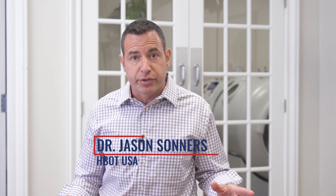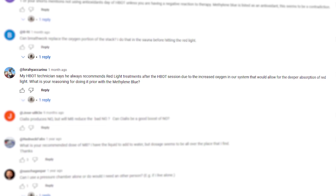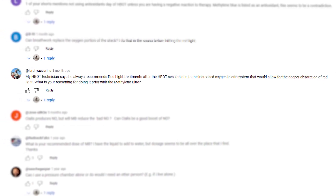In the part one video of Red, Blue, and O2 — and if you didn't watch it, please do — we talked about taking methylene blue at some point in the morning, giving it at least some period of time to get into your system and absorb, and then doing the red light session for about 15 or 20 minutes before hyperbaric oxygen. One of the comments we received was: my technician recommends red light after hyperbaric oxygen — why are you recommending it before?